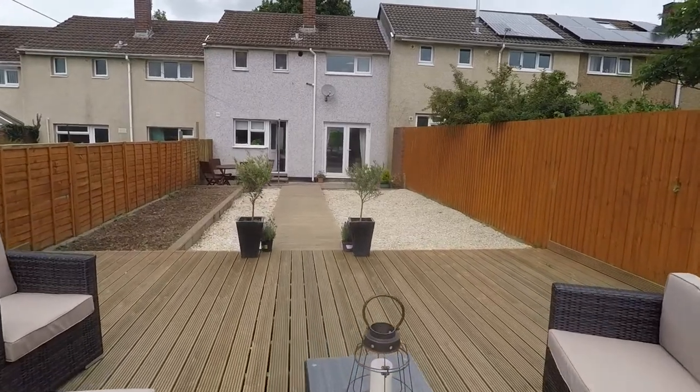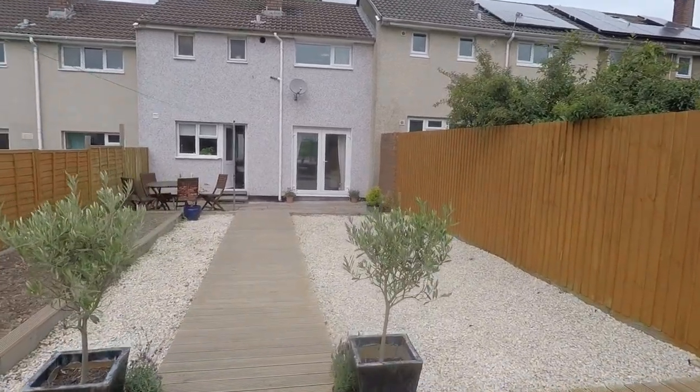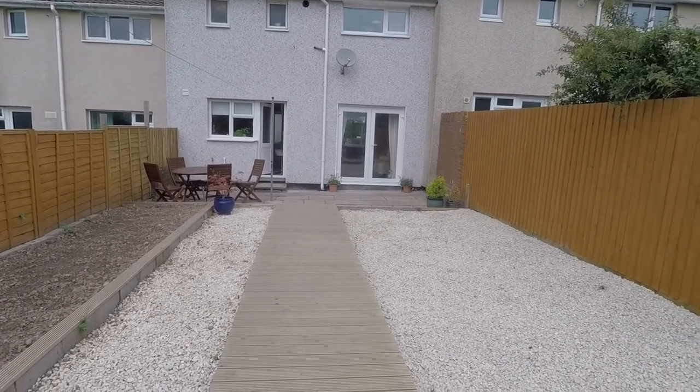So that completes this Pinkmove video tour of this three-bedroom mid-link property located in Cambran. If this property interests you, please don't hesitate in contacting the Pinkmove team and we'll be more than happy to show you around.